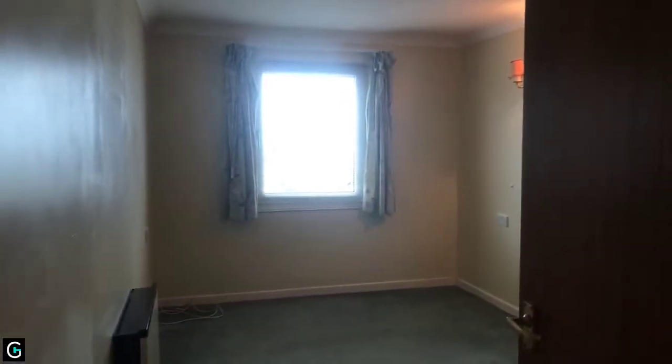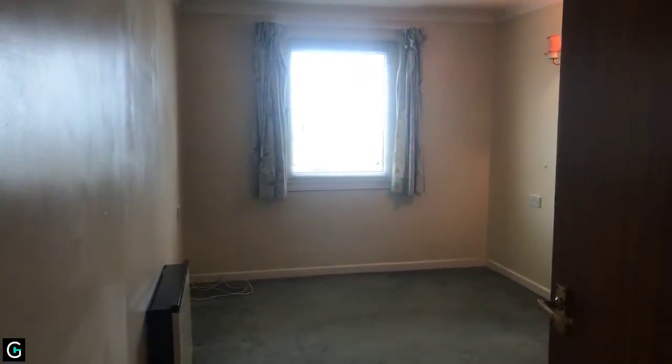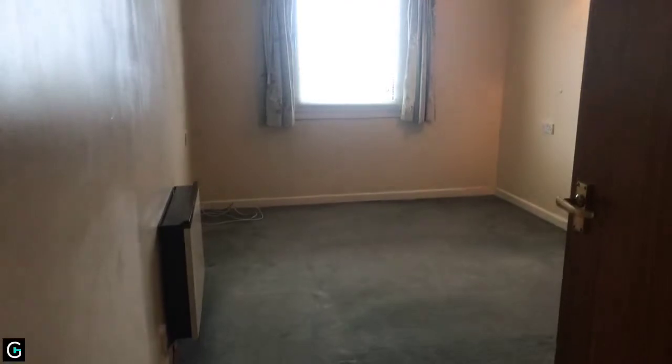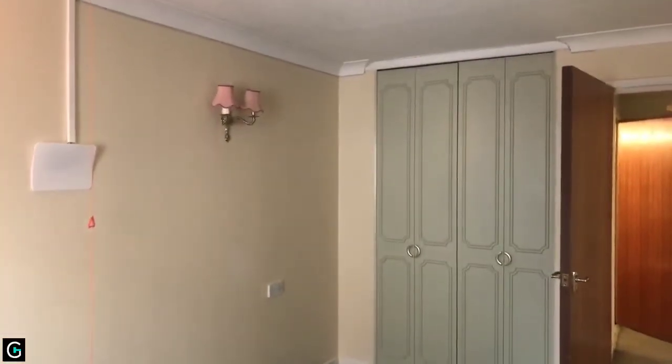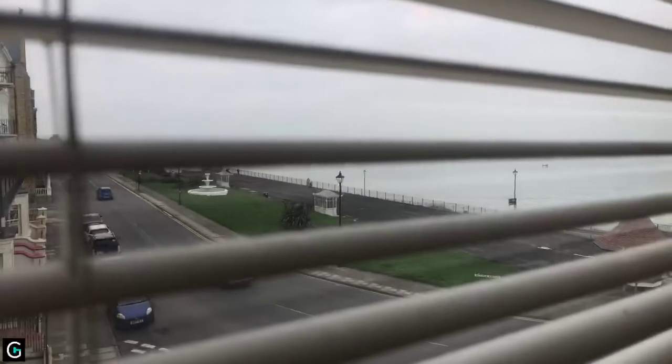The bedroom measures 13 foot 4 by 8 foot 8. Again, there's a storage heater in here, a care line pull cord, and there is a double wardrobe as well. From the bedroom you also have a sea view.